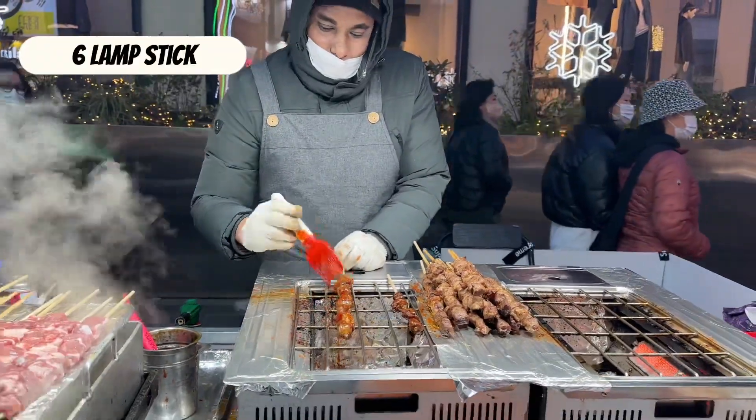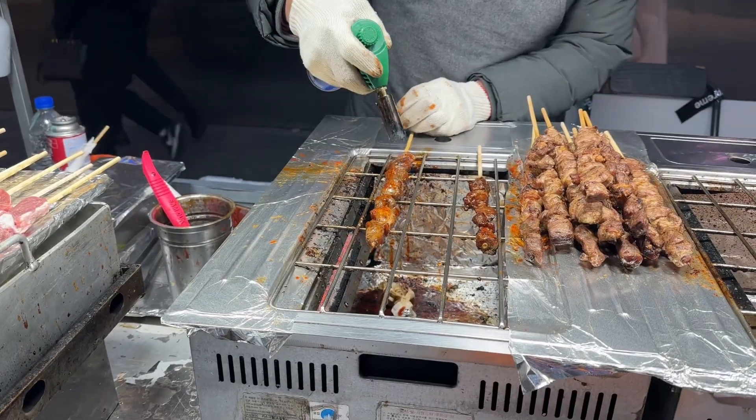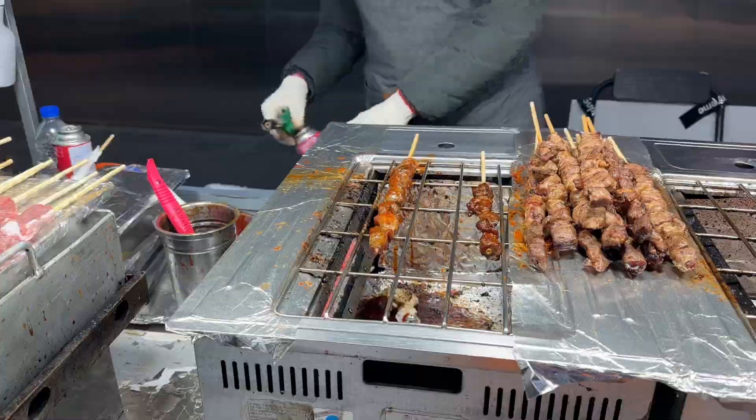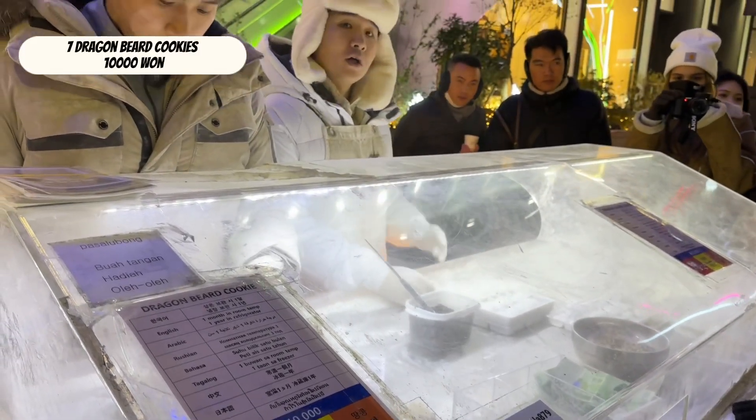Lamp stick — it's torch cooked. Chewy and saucy. Dragon beard cookie.